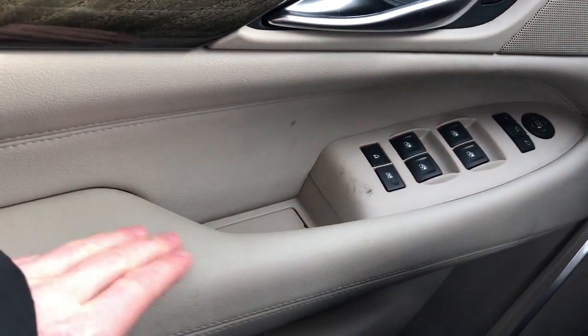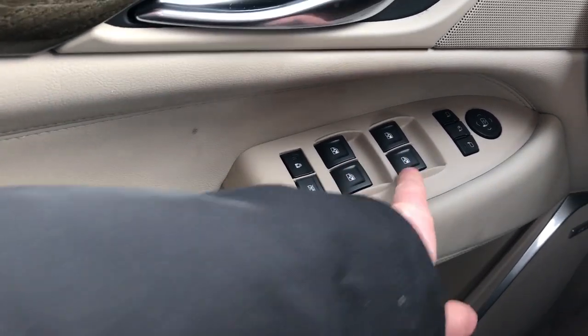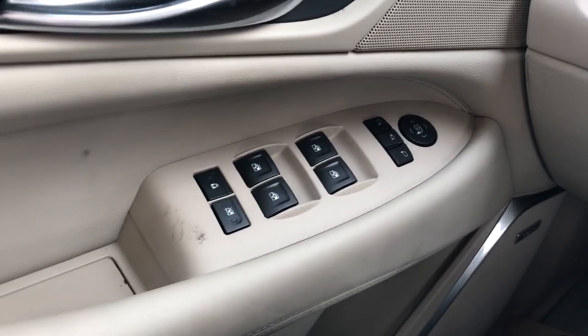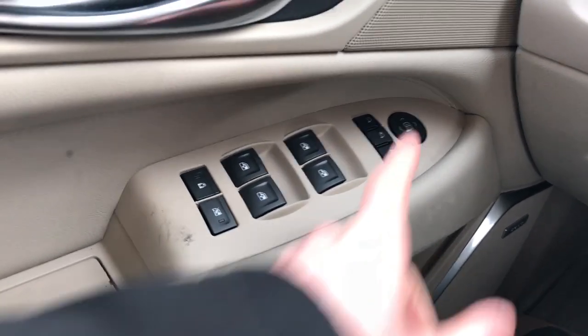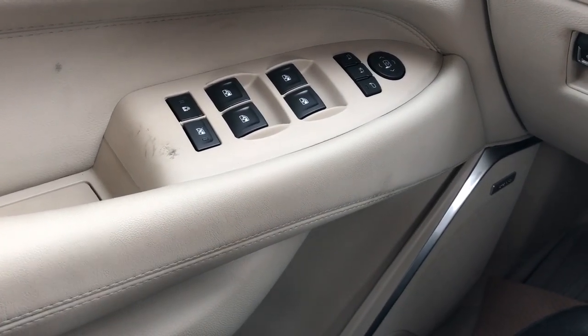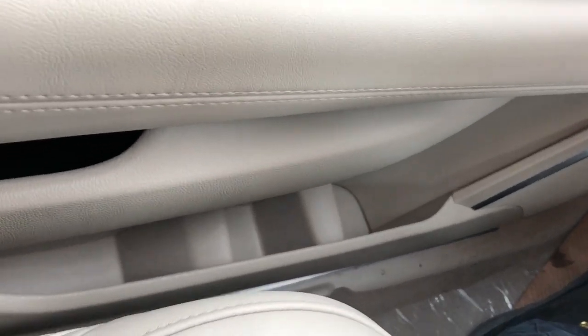Down below we have our padded leather armrest, rear window locks, and rear child locks. We also have our automatic power windows for rear and front. Then we have our power mirror adjustment with our joystick as well as our power mirror fold-in. Down below we have our Bose speaker as part of the Bose premium audio system in this vehicle. And in the lower portion of the door card we have storage.